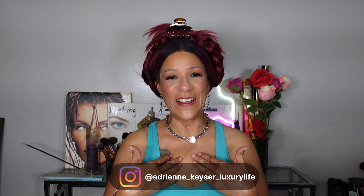Hi everyone, welcome to my channel. My name is Adrian Keezer and I'm your over-50s fashion diva. On my channel I like to cover everything from fashion, beauty, lifestyle, and travel, and anything trending in social media. If you want to stay relevant over 50, you've come to the right place.